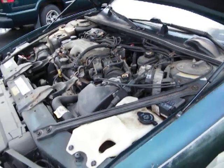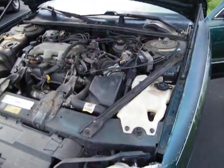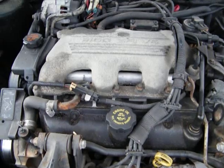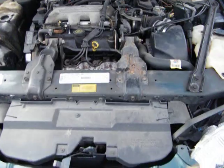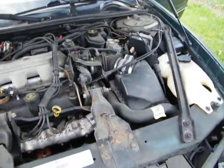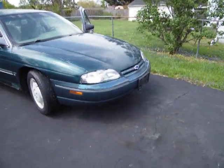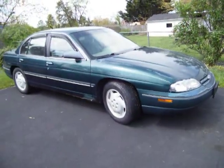Here's the 1997 Chevrolet Lumina we'll be selling at the auction on Thursday evening. It's the 3100, which is a 3.1 liter V6 motor, with 194,000 miles. The car does need brakes, so when you buy it, it will not have brakes and will have to be hauled.